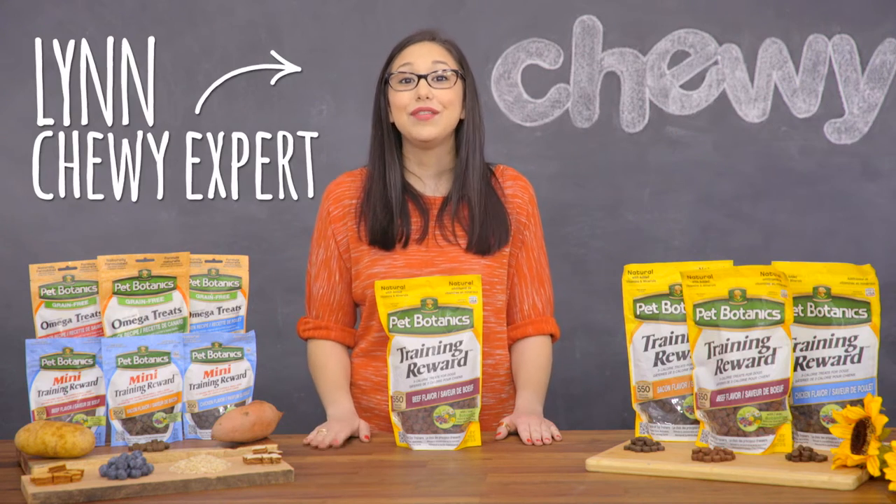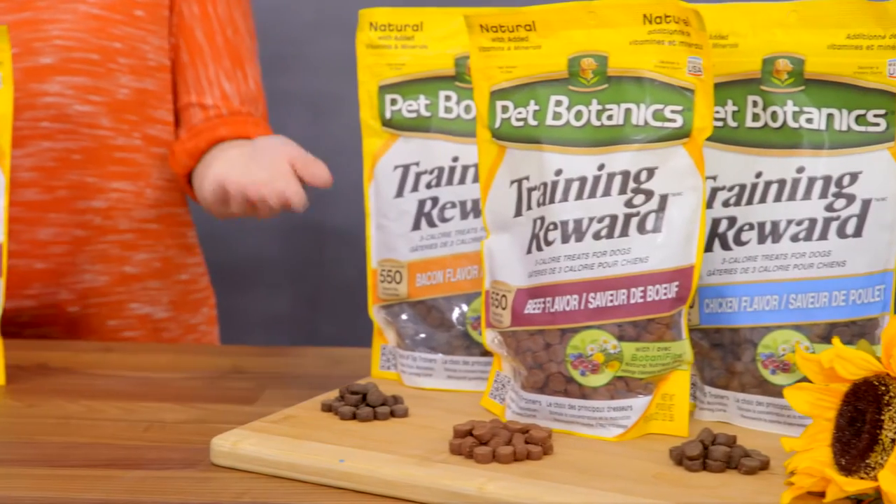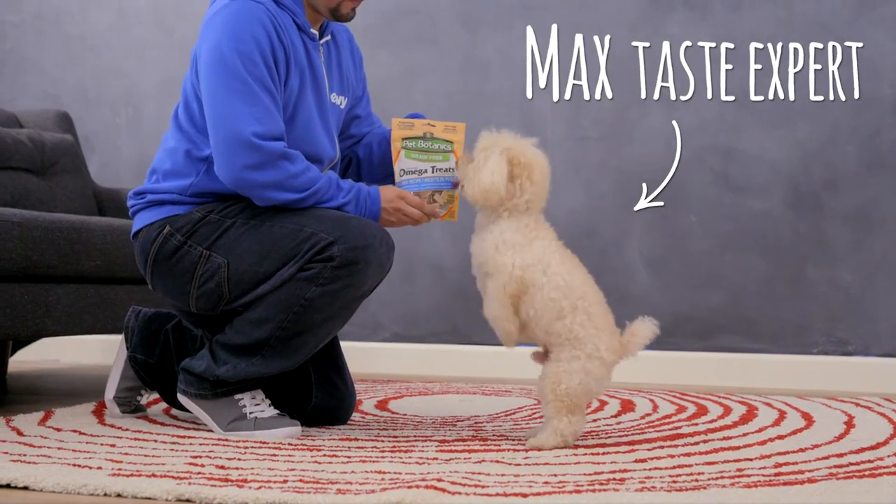Hey guys, I'm Lynn and if you're looking for something tasty, I've got just the treat for you — Pet Botanics for Dogs. Whether you want to treat or train, Pet Botanics has tasty low-fat treats packed with health benefits that your dog will go crazy for.